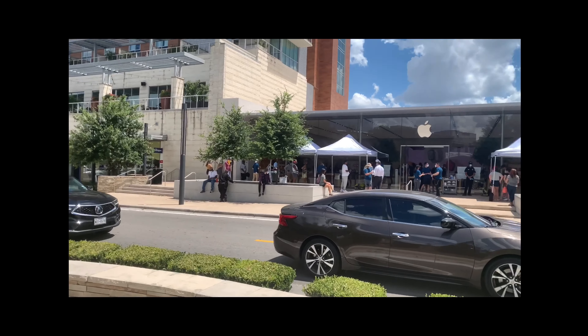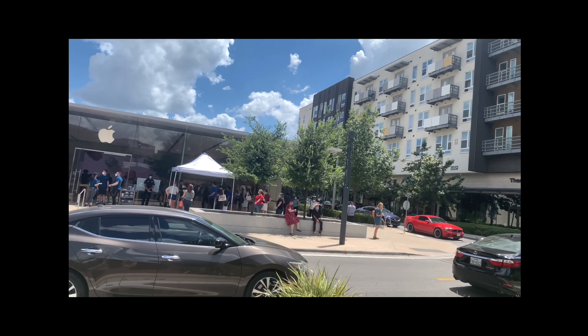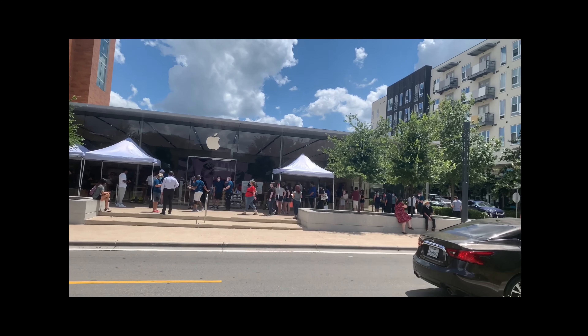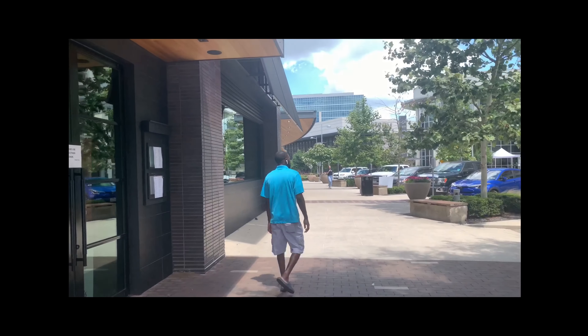Look at my store, y'all — look at all these people. That doesn't make any sense. Look at all these people at the Apple Store. What if I wanted to go in and look at something?